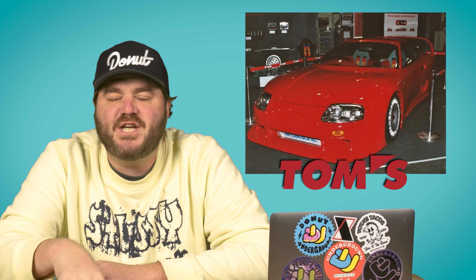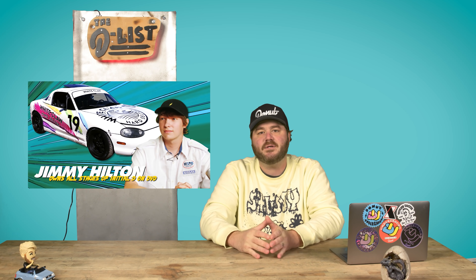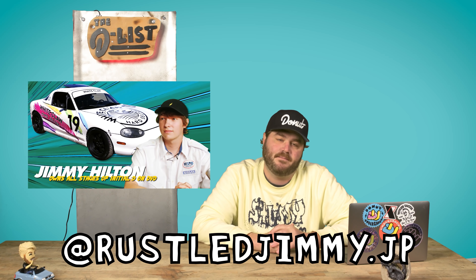Today we are talking about Japanese cars built by Japanese tuning shops. Our in-house JDM expert Jimmy put this list together, so if we skipped your favorite car you can slide into his DMs. So without further ado, let's get into it, dude.